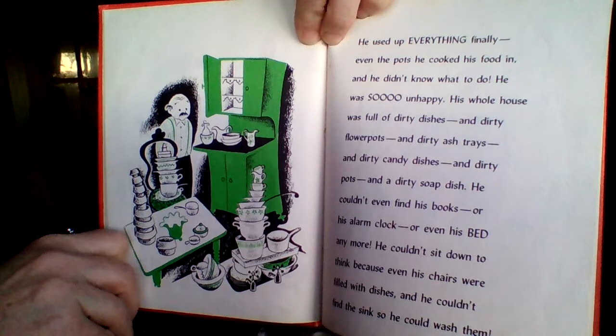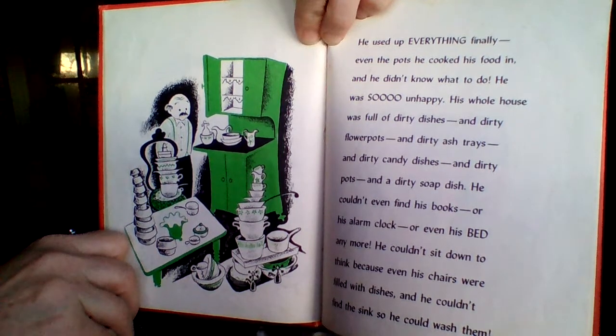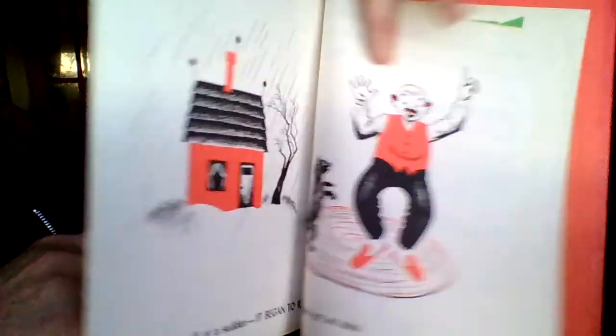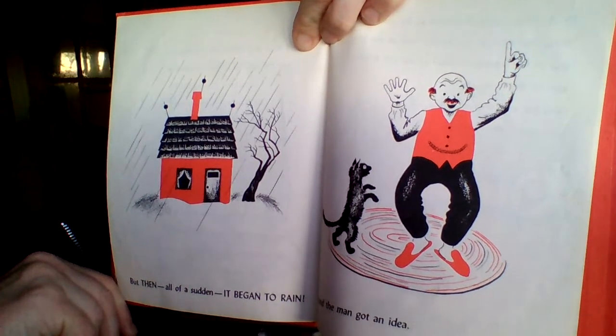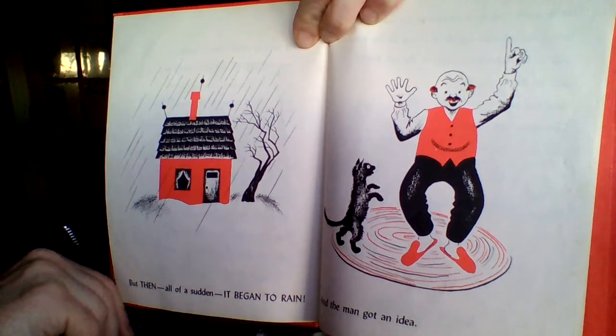He couldn't even find his books, or his alarm clock, or even his bed anymore. He couldn't sit down to think, because even his chairs were filled with dishes, and he couldn't find the sink so he could wash them. But then, all of a sudden, it began to rain, and the man got an idea.